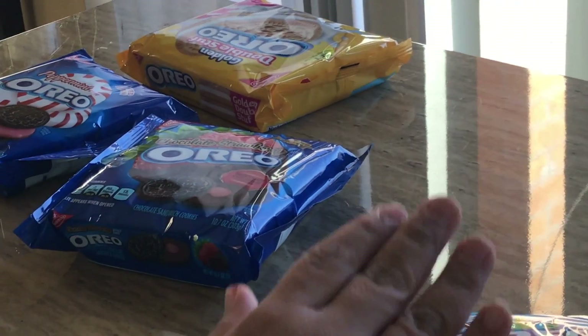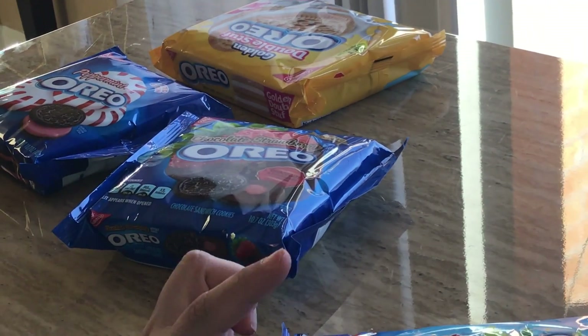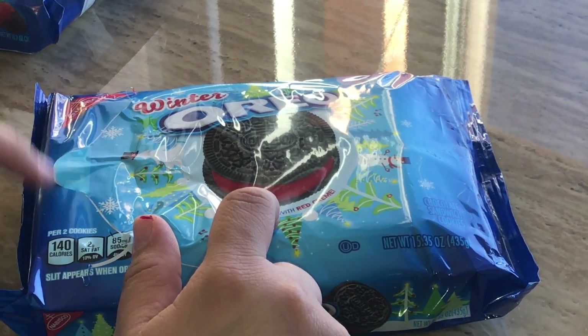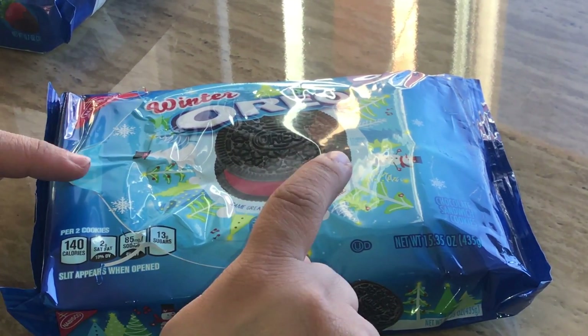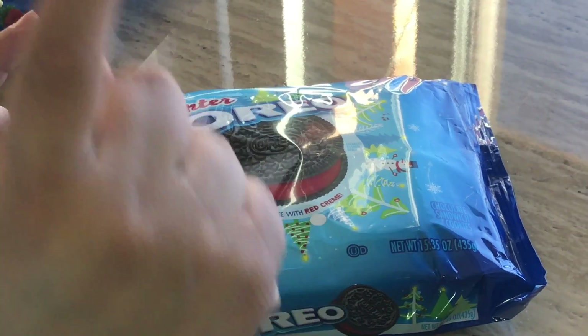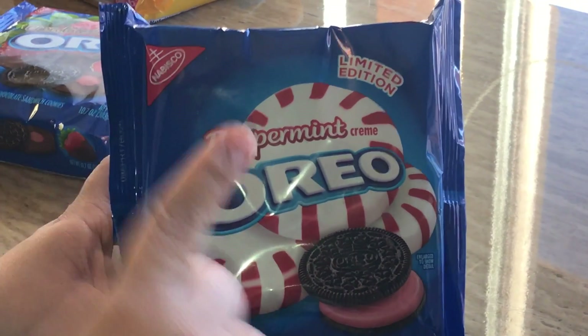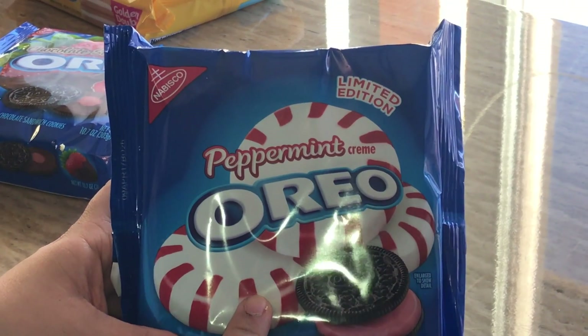I really like the seasonal ones — the winter one is usually red, the summer one is blue, the fall is orange, and the spring one I've seen I think is yellow, but I couldn't get my hands on one. Then this was a limited edition I got around the holidays — it's a peppermint cookie.